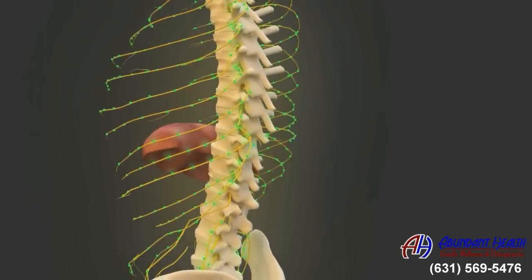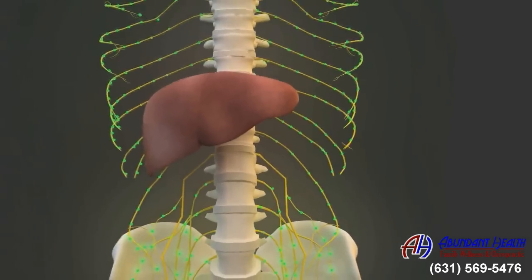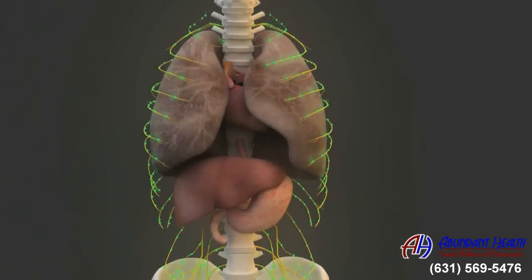As we move up the spine to the upper back or thoracic spine, the exiting spinal nerves supply such organs as your liver, stomach, heart, and lungs.